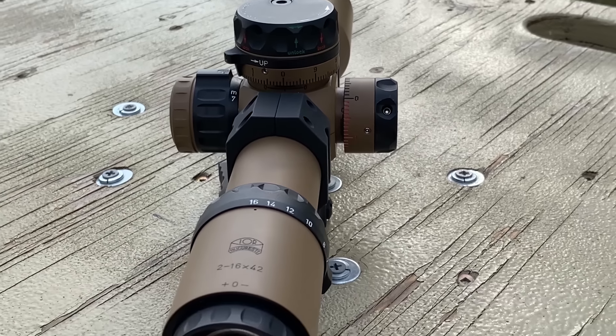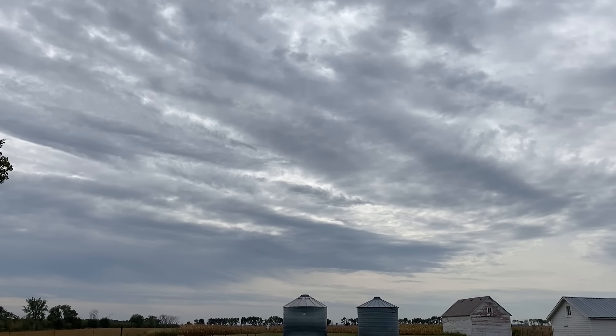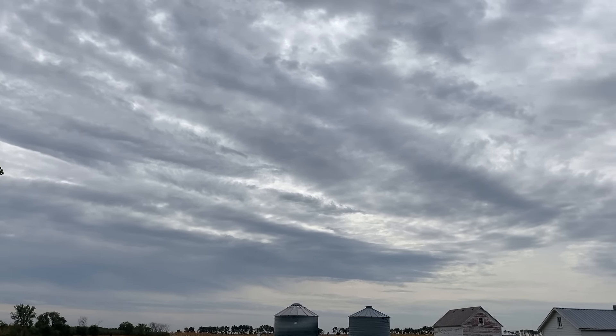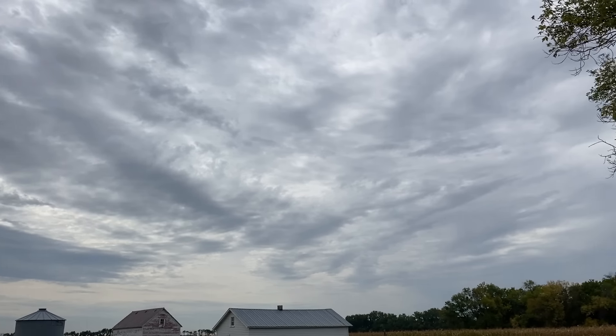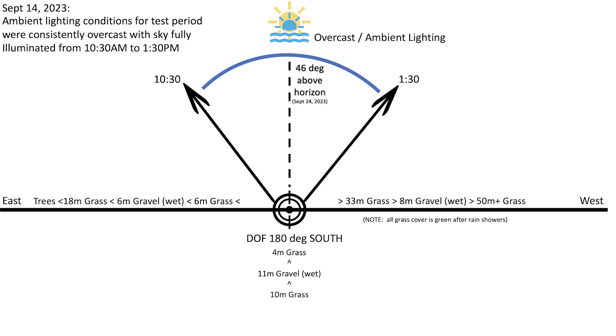We have everything from a budget-priced option to a Tier 1-priced option. For the conditions, we had ambient lighting for the entire test period — consistently overcast, sky fully illuminated between 10:30 and 1:30 p.m. The sun was 46 degrees above the horizon, and we maintained nearly identical lighting conditions across all optics throughout the day.